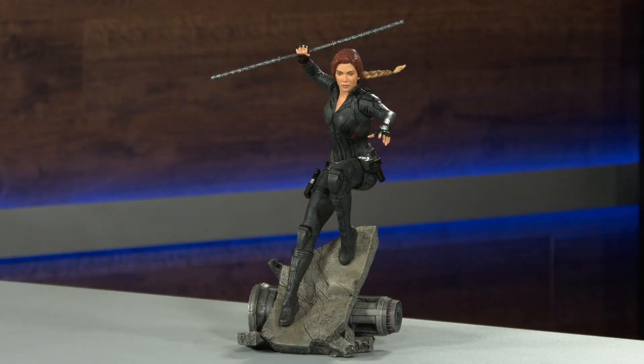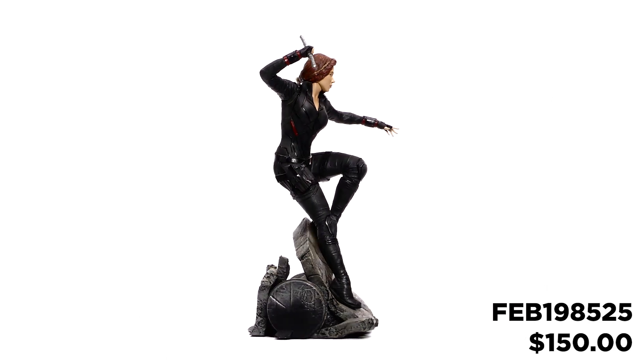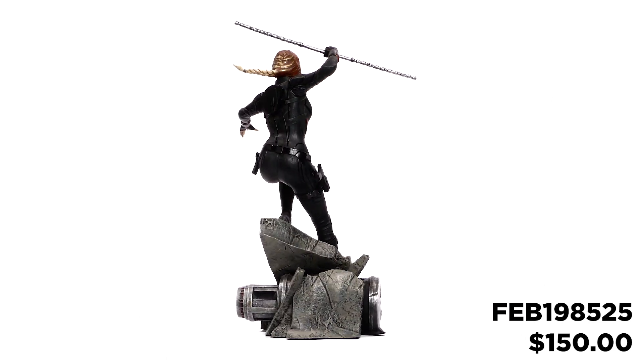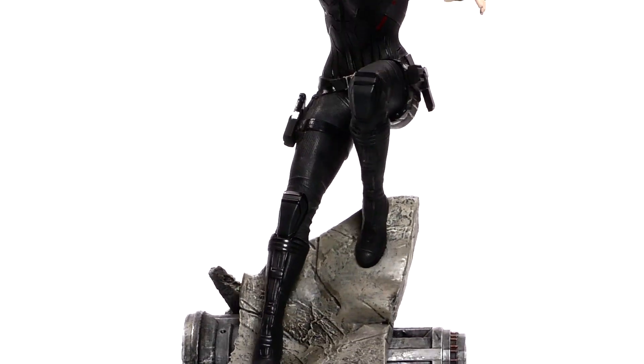Premier heroes deserve premier statues, and Diamond Select Toys brings you this one of Natasha Romanoff, otherwise known as Black Widow. This approximately 12-inch scale statue depicts the character as she appeared in Avengers: Endgame. Limited to only 3,000 pieces,